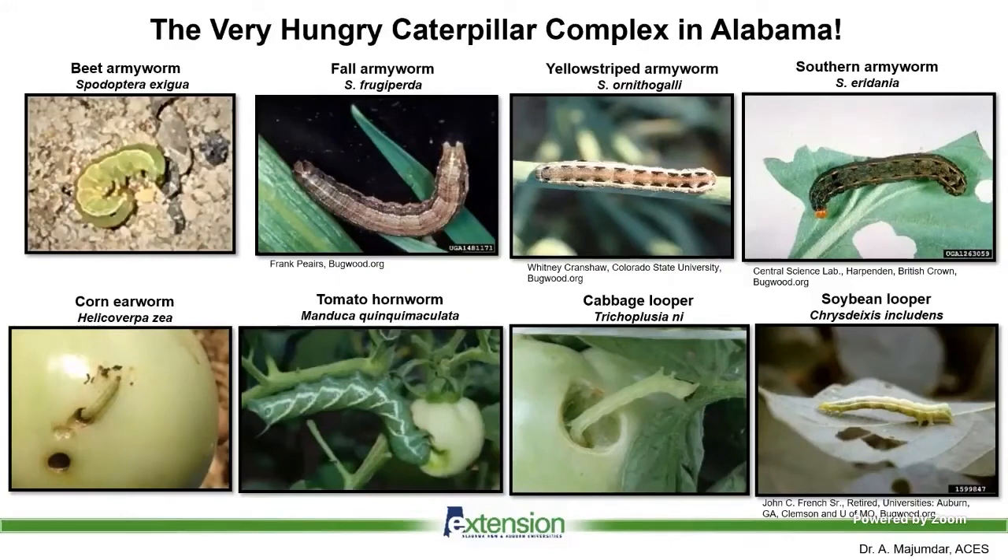Caterpillars — it seems like we have a never-ending supply in Alabama. You can see on the top of your screen the most common armyworm species. Typically the first one is beet armyworm, followed by fall armyworms. But last year in 2021, fall armyworms took center stage. These will infest tomatoes simultaneously — you will see multiple species. They are easier to identify when larger; the young ones are very difficult to identify, and coloration is more evident when they're older.